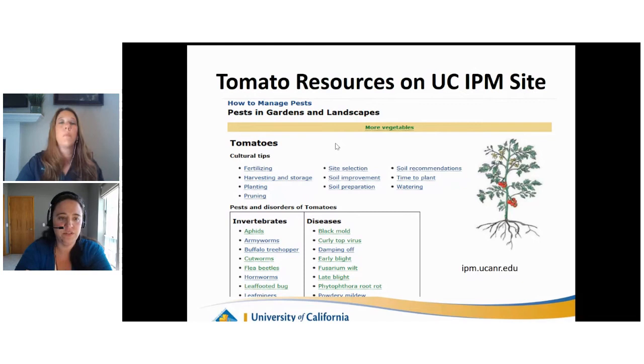Lauren dropped the link to the UC IPM tomato page in the chat, along with a direct link to the thrips page so people can find specific control methods. The UC Master Gardener Program always starts with the least toxic approach and lets gardeners decide what works for their lifestyle and yard. The take-home message is to identify what you've got going on first - get your pest, disease, or issue identified before you start any type of treatment plan.